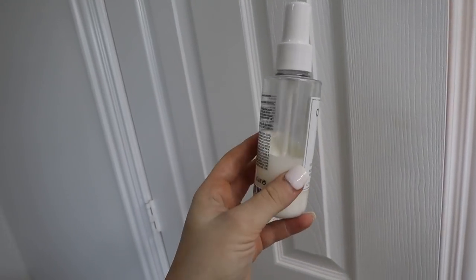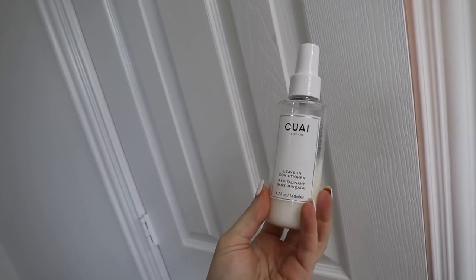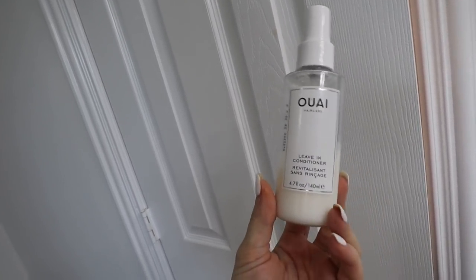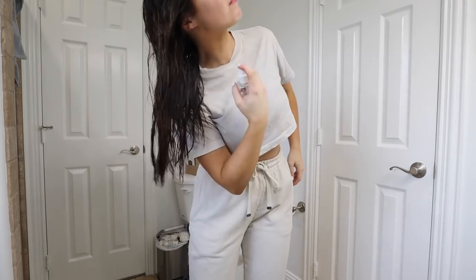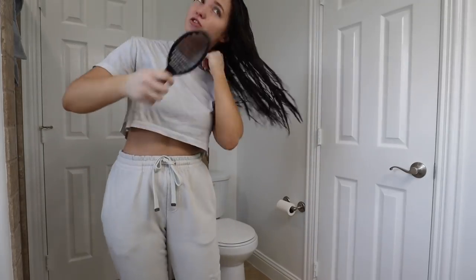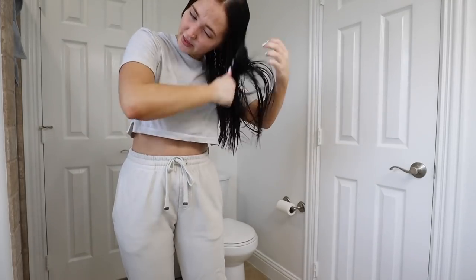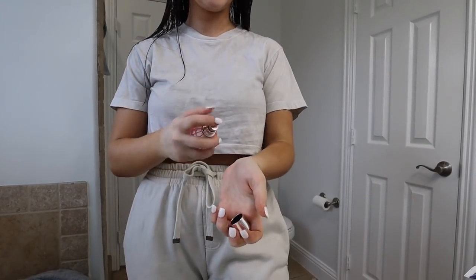I got out of the shower and I'm going to use my Whey leave-in conditioner — I've really been liking this. I miss my Whey hair oil; that was the best thing I've ever used for my hair and I left it in LA. I got the Olaplex one and it just doesn't compare. I'm going to brush out my hair and let it air dry as much as possible. I very rarely even blow dry my hair — if I don't have to put heat on it, I'm definitely not going to.